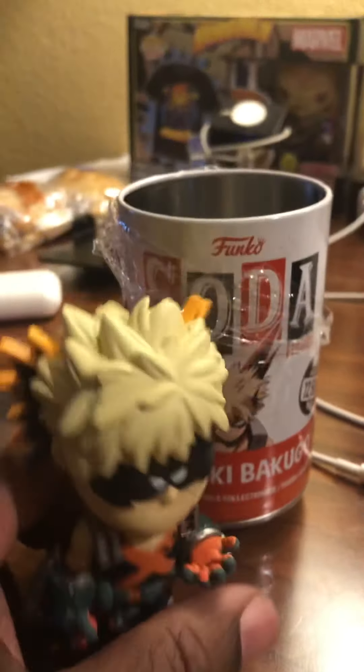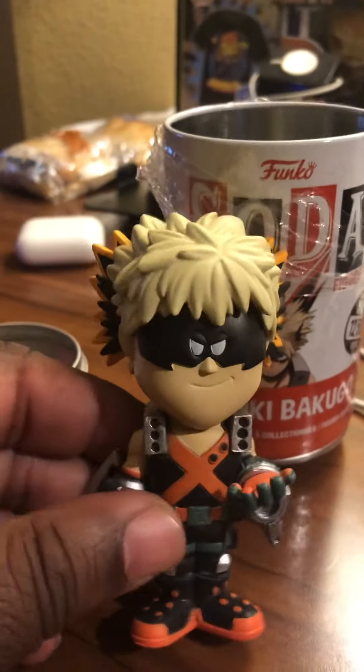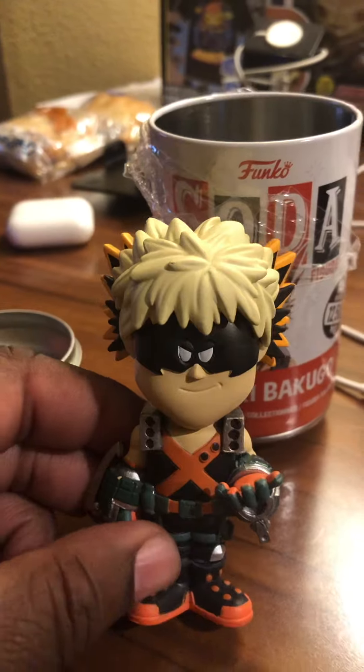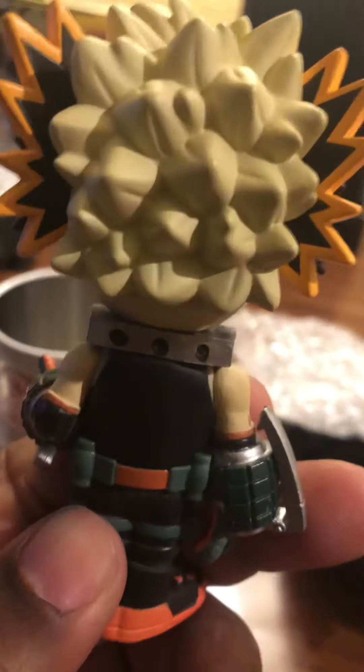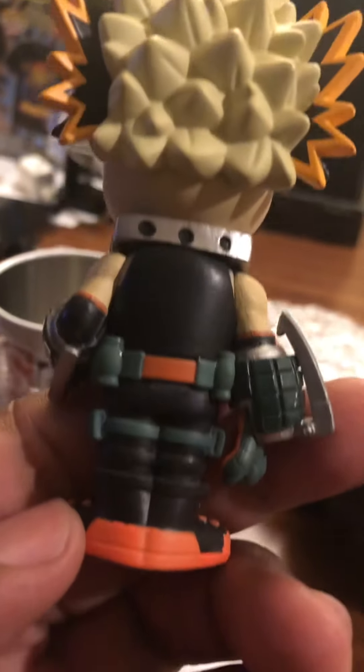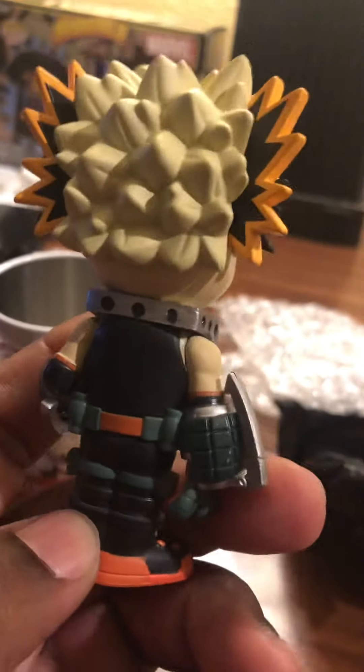Let's take a look at it. I actually got his pop before — I know one time he was going for a lot of money. He's got a little sinister smile like he's up to something sneaky. He has a lot of detail to his arms, and look at his hair.